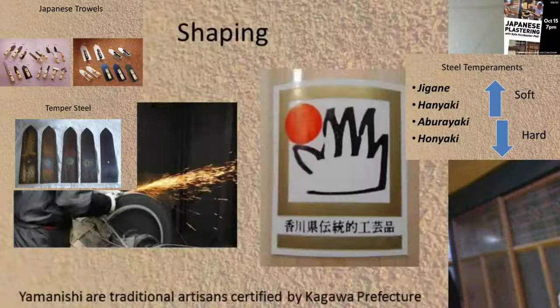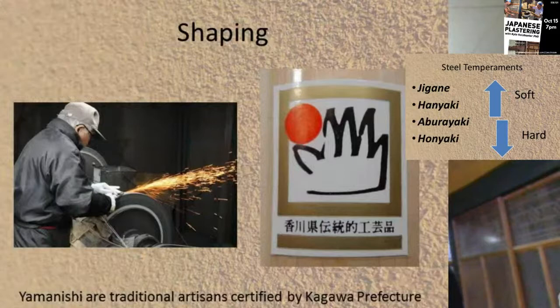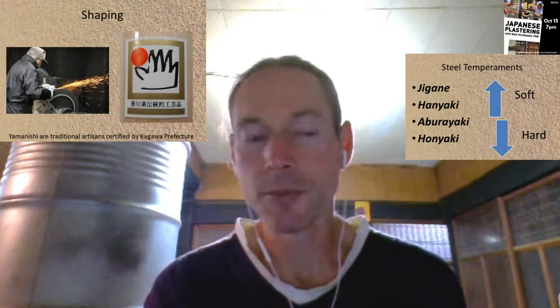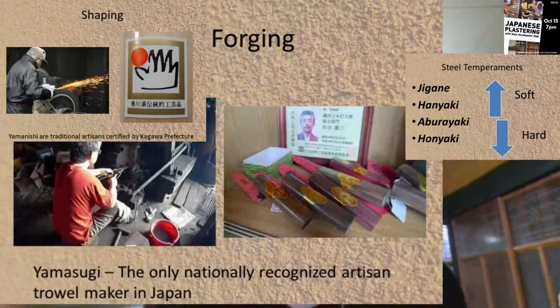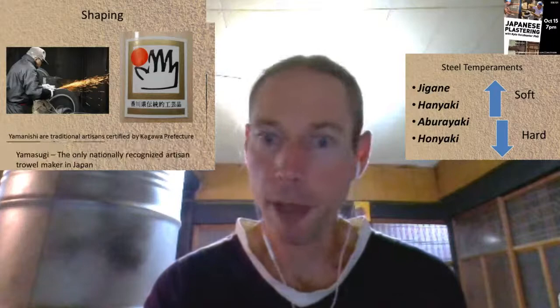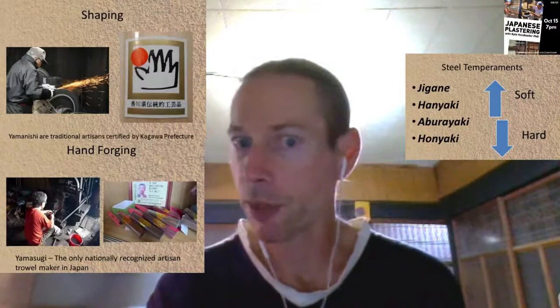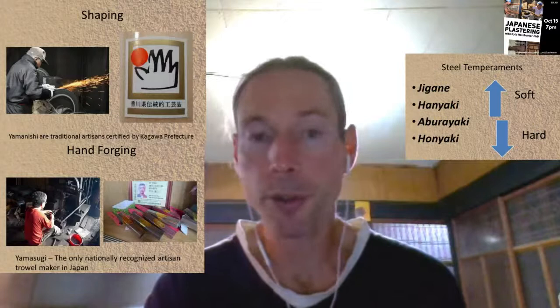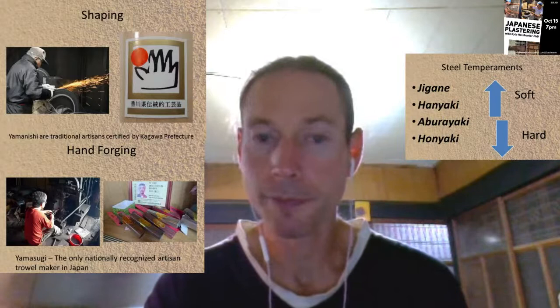There's a blacksmith in Kagawa Prefecture in Takamatsu named Yamanishi-san, and the state of trowel making in Japan is really in a dire condition. The craftsmen who were making these tools are retiring and the younger generation isn't taking on the tradition. What used to take a month to be made, you might have to wait a year now to get, and there are fewer and fewer craftsmen making really high-end, high-quality items.